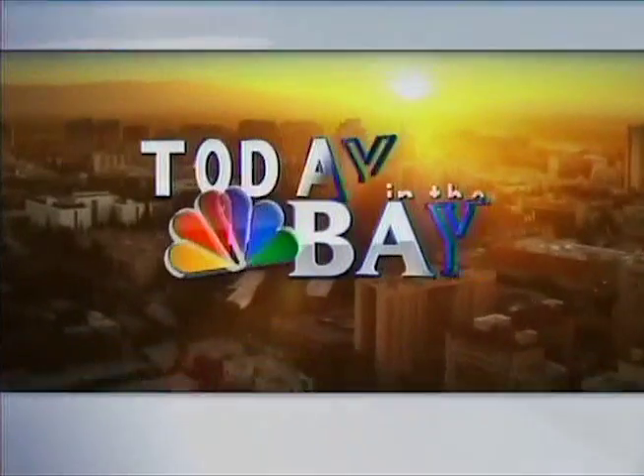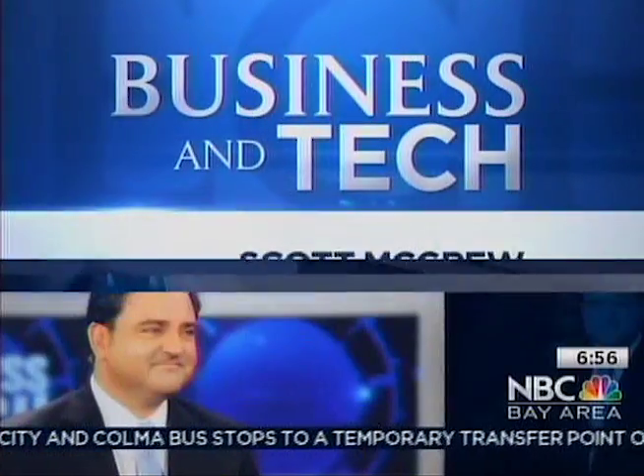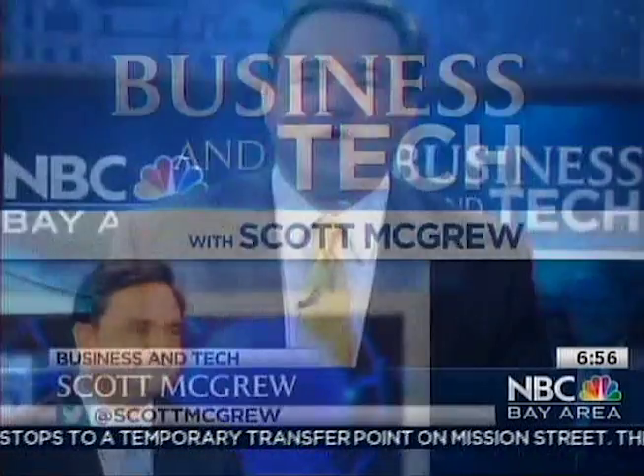From NBC Bay Area, this is Today in the Bay. Scott McGrew — always good advice, and you have a gadget to prove it. We were talking about this earlier about drinking and driving. When it comes to driving, it's best to leave it to non-drinkers, even if you're just going to have one glass of wine — get a designated driver.